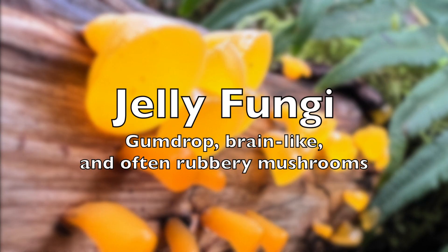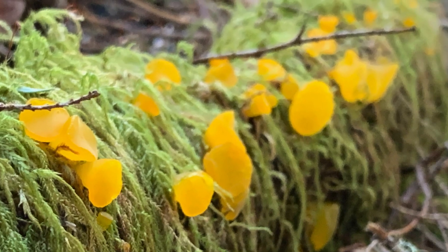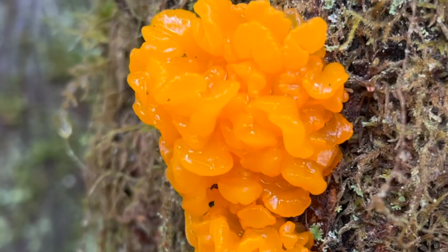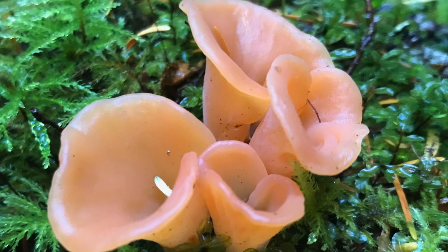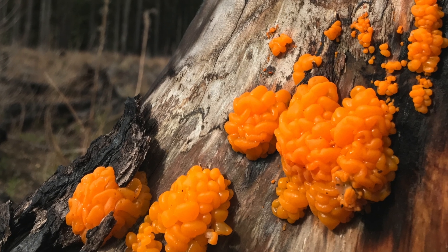Jelly fungi are intriguing to find and relatively straightforward to categorize, though many might pass them over given their limited use in cooking. Characterized by their rubbery or jelly-like texture, some even form globular masses and are creatively named witch's butter. These mushrooms are some of the first to appear in the spring and after the first rains following a dry period.